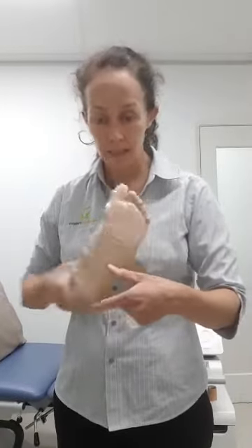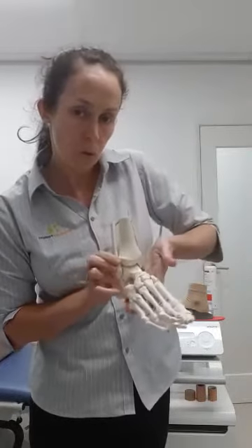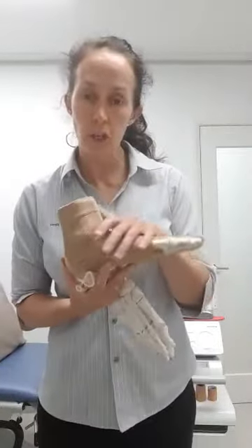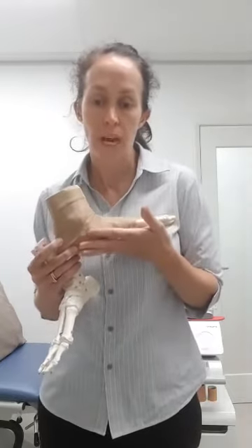Another thing we do — which I'll demonstrate in another video — is how to strap your foot yourself. It's called a low dye strapping. It starts on the outside of your ankle and the strapping comes all the way up to hold your midfoot and rearfoot. There's also a strapping to hold your fat pad in if you've got fat pad inflammation. Alternatively, there's an FS6 sock you can get from your podiatrist — it acts like a slight compression and strapping, holding up your foot, and it's great if you have an allergy to strapping tape.